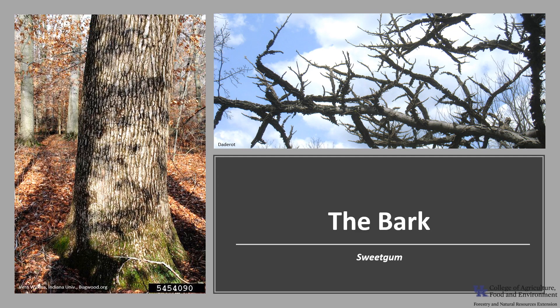The bark is gray-brown with irregular furrows and rough-rounded ridges. The twigs often have quirky outgrowths, as you can see in the photo.